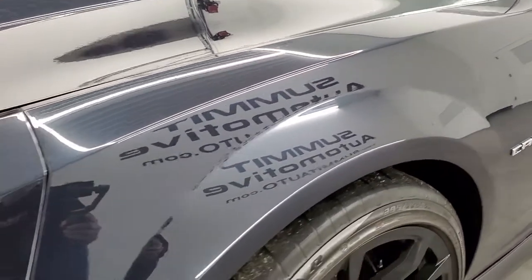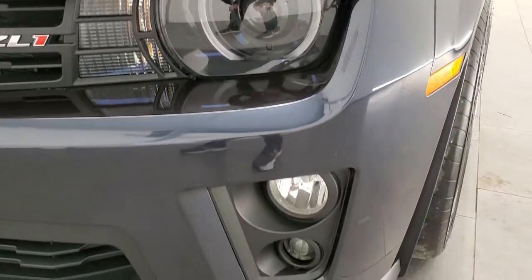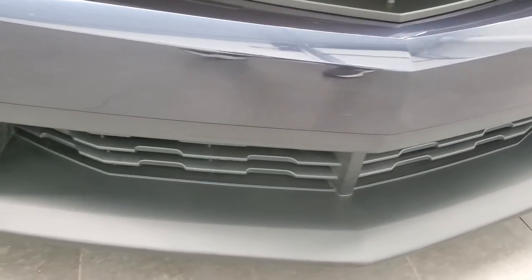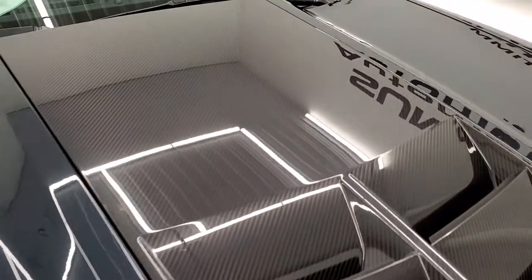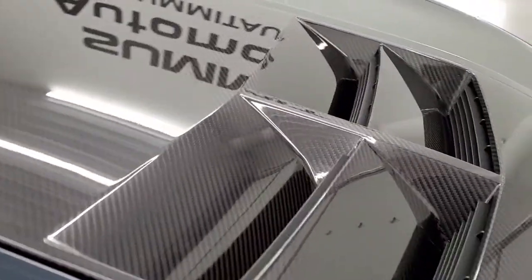Front fender is in excellent condition — no dents or dings. It comes with the HID headlamps, the LED running lights, the factory fog lights. Front bumper and lower valence are in excellent condition; no scuffs, scrapes, dents, or dings. It has the carbon fiber insert on the hood with the air induction.